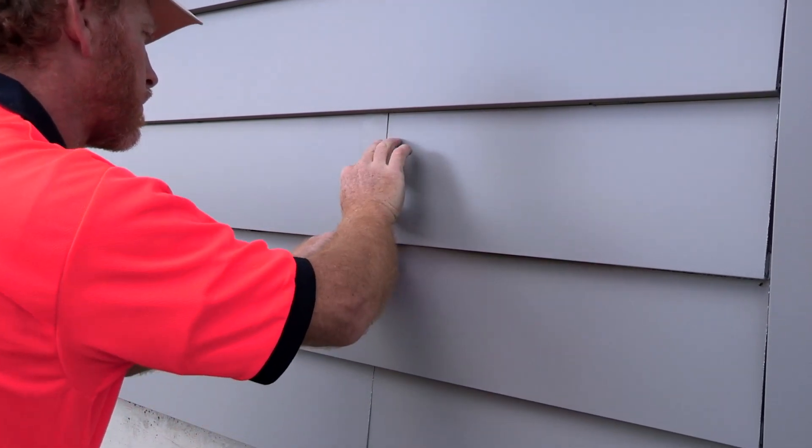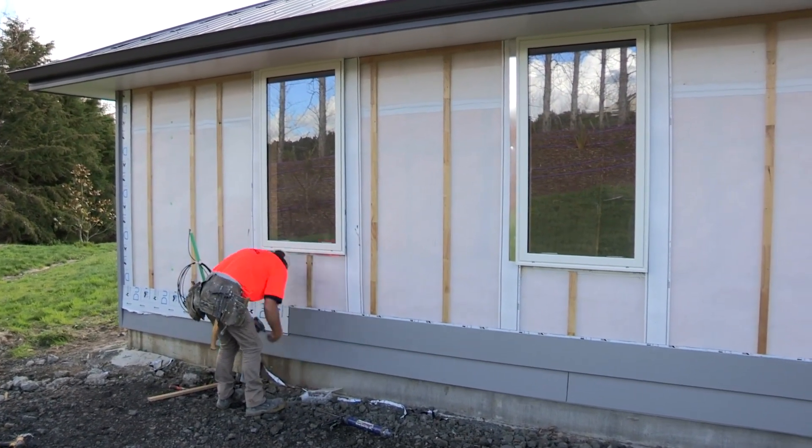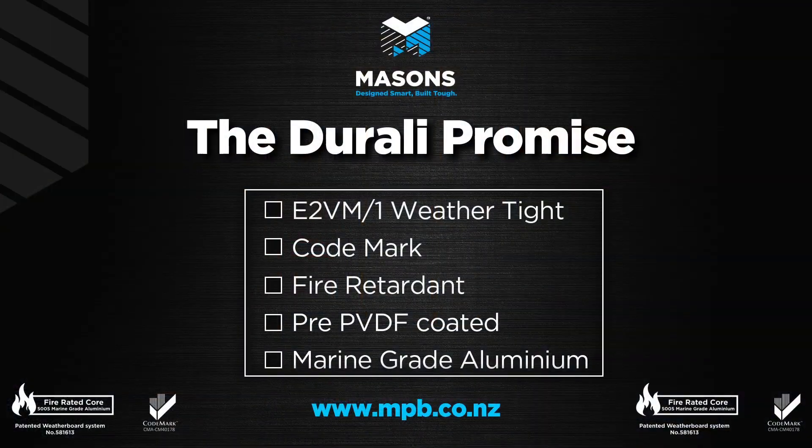Durali has also passed rigorous E2VM1 weather tightness testing, meaning it's suitable for exteriors with an ES2-AS1 design risk score of anything from 1 to 20. And, as you'd expect from a Masons product, Durali holds a code mark.